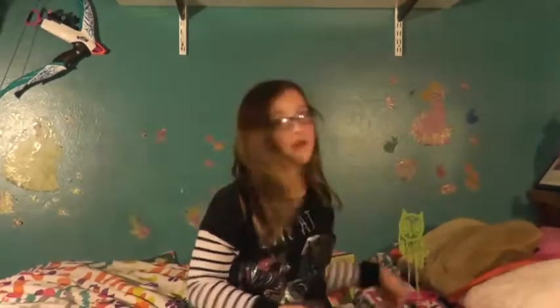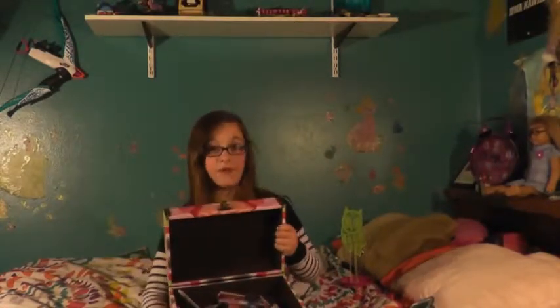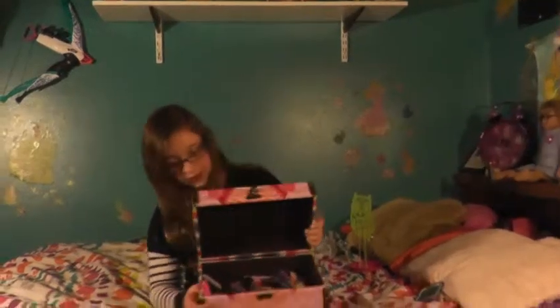And I also have this owl necklace. And I have this owl box that has an owl on the side, an owl on the side, and an owl all the way around it. And then here it's just round, and when you open it up, I have a whole bunch of stuff in there.